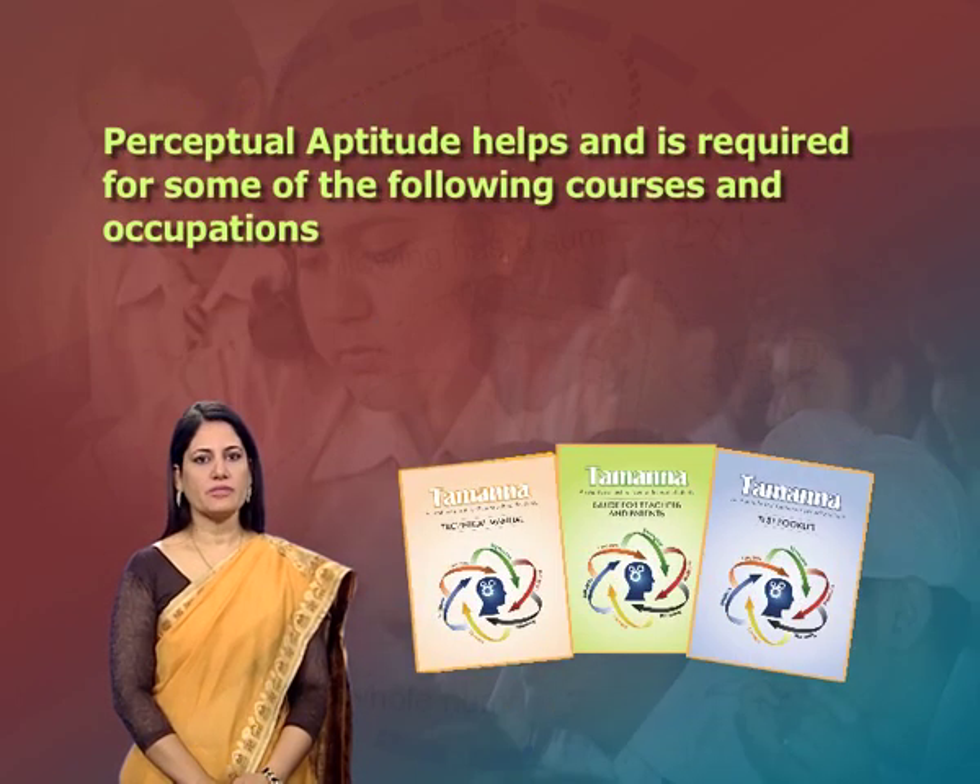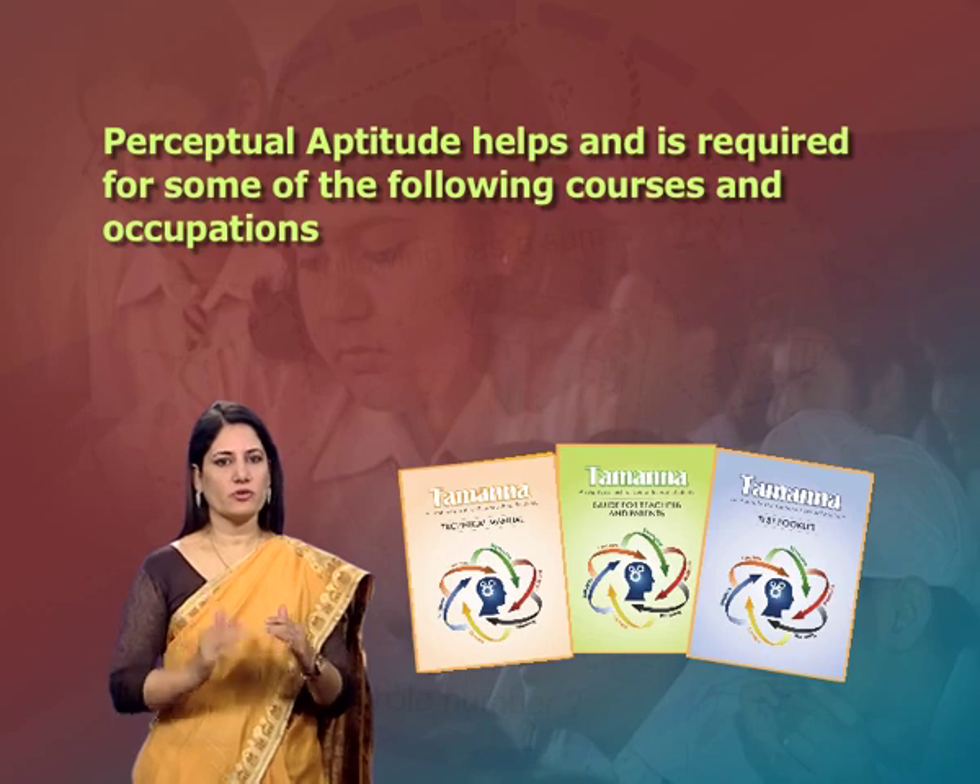Perceptual aptitude helps and is required for some of the following courses and occupations: data entry operations, clerical and secretaryship, assembly work, banking, proofreading, computer programming, record keeping, accountancy, etc.